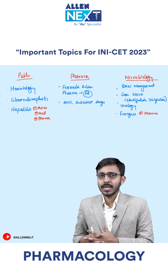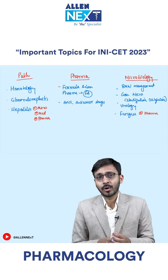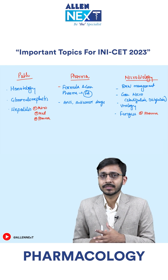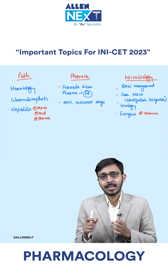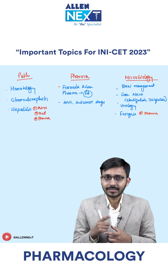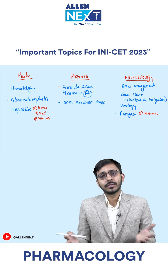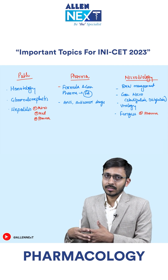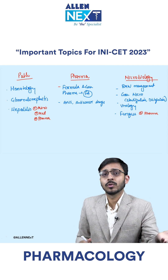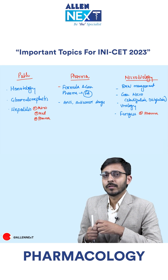Coming on to the second prof subject, in second prof, pharma is the most important subject from second prof as far as INI is concerned. In pharma, especially the formulas and general pharma bit, that is given very well in First Aid. You will be directly given all the values that you need to calculate from the formula, and you just need to put the formula and calculate the results. If you are thorough with those formulas, which are well covered in First Aid, you will be able to solve the questions.